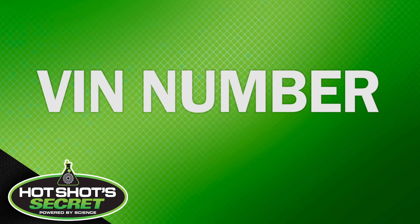VIN number — a VIN, or vehicle identification number, is a number composed of 17 characters given to a specific vehicle. Think of it as a fingerprint for a car.